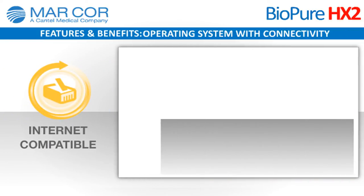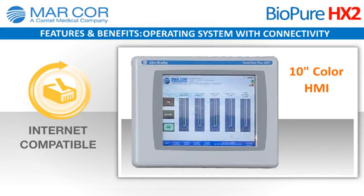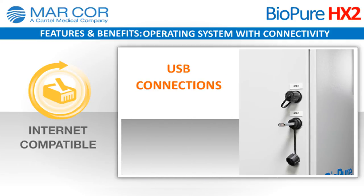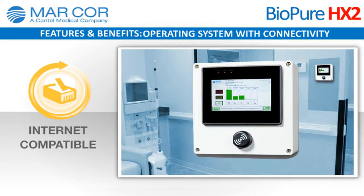Robust operating system with connectivity: the controller includes a 10-inch color HMI interface with user-friendly operating screens that make all key process points and readings viewable in one access area. Ethernet connections are included for remote monitoring and troubleshooting, while USB connections are ideal for local data logging or printer attachment. System performance is also viewed and accessed in the patient treatment area using a color touch screen monitor.